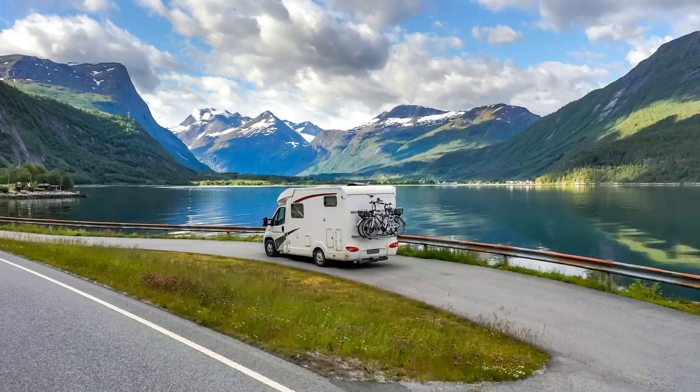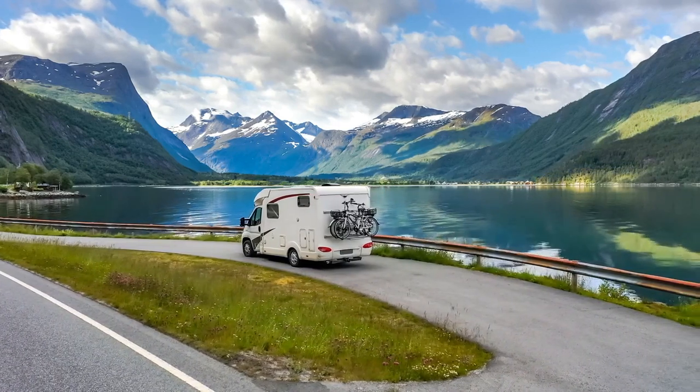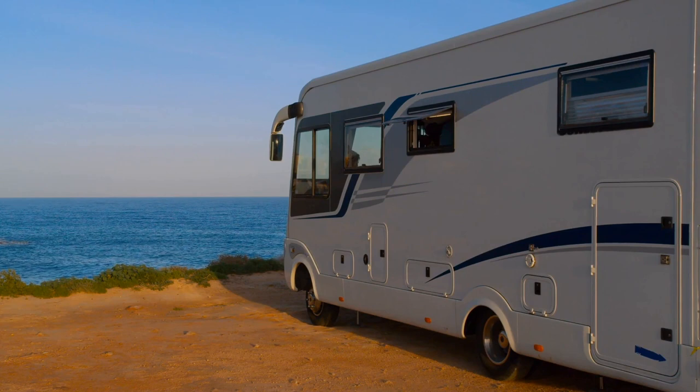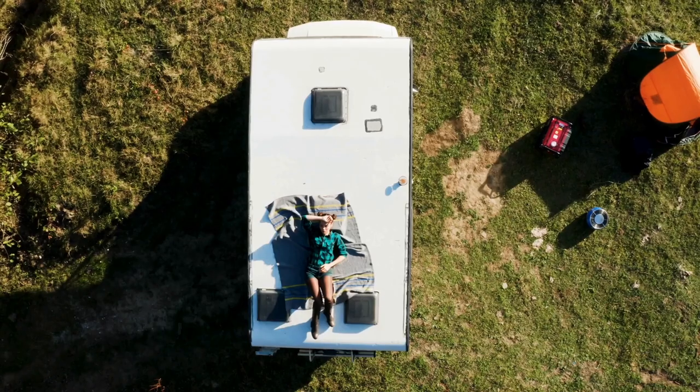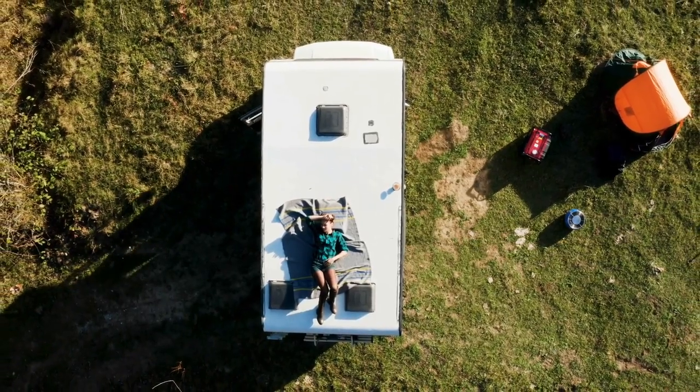Simply put, SUV tents allow you to convert your vehicle into an extended camper without breaking the bank, making them a great option for regular campers and road tripping enthusiasts. Simply attach it to your SUV and you're ready to spend the night under the stars.